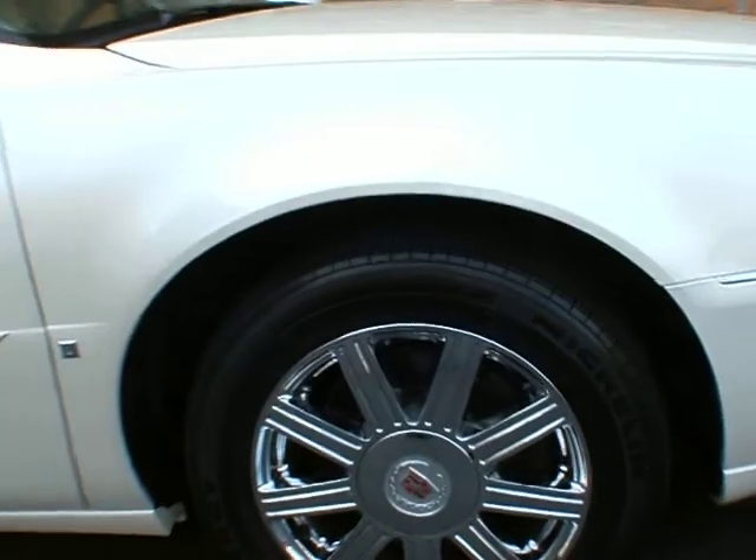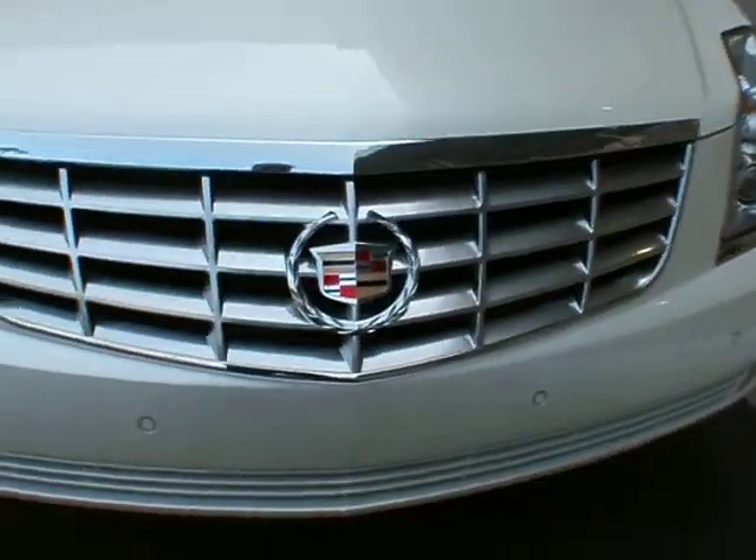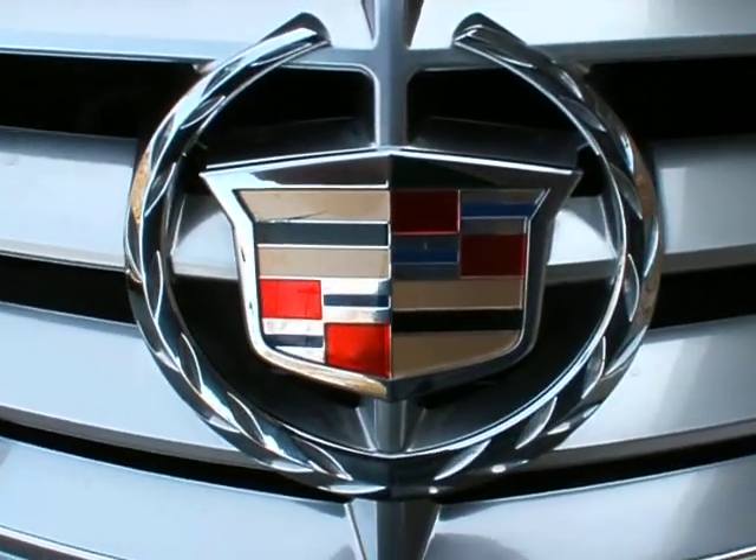Again, this very well-equipped, loaded-up Luxury 3 Cadillac DTS is available for sale here at Classic Cadillac in Atlanta. My name is Greg Dudivar. Thank you very much for watching, and have a good day.